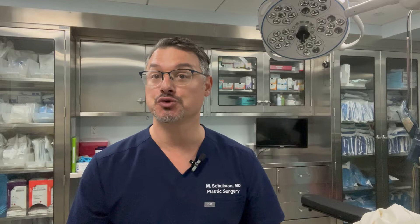A breast lift is a really common operation. You sometimes hear it referred to as a mastopexy, which is just the fancy medical term for a breast lift. If you're someone who finds that your breasts are a little bit droopy because you've lost weight, or you've had multiple pregnancies, or it just happened while you aged, or maybe it was just the way you were born, then a breast lift or mastopexy might be what you need.